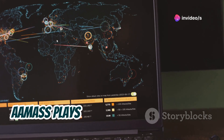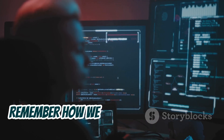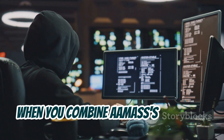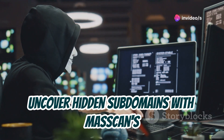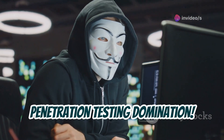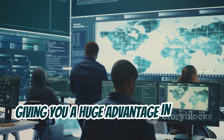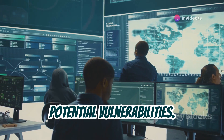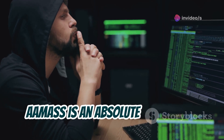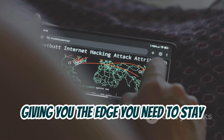AMASS plays nicely with other tools in your arsenal, especially MASSCAN. When you combine AMASS's ability to uncover hidden subdomains with MASSCAN's lightning-fast scanning, you've got yourself a recipe for penetration-testing domination. You can quickly identify open ports on those newly discovered subdomains, giving you a huge advantage in finding potential vulnerabilities. If you're serious about bug bounties or ethical hacking in general, AMASS is an absolute must-have — it's like having a cheat code for reconnaissance.